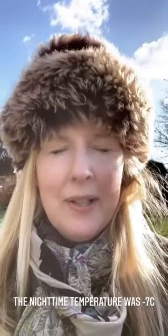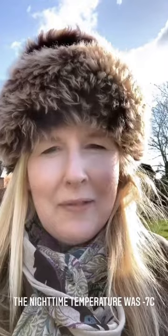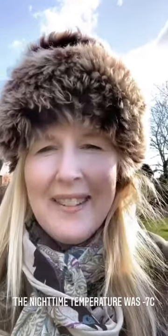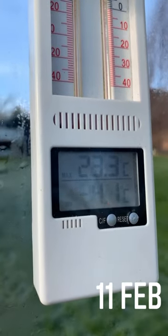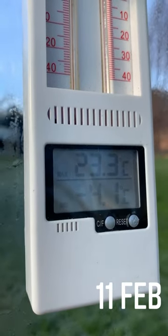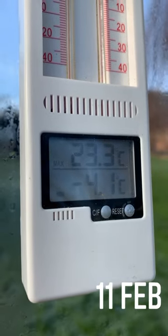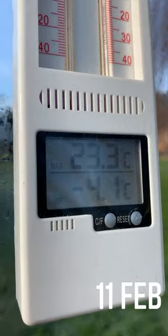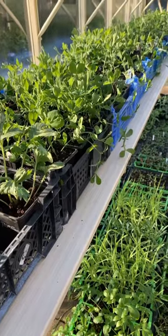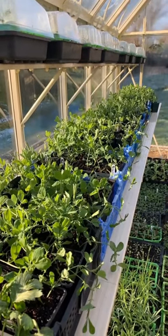That has been the coldest night for a long time — hopefully this cold snap is almost over. I've pulled the big guns out today. Just in case you're wondering, it was minus 4.1 in the greenhouse, so by keeping the greenhouse shut — because it's a big one — it traps the heat and stops it getting quite as cold as it would do outside. I thought you might like just a little bit of reassurance and a look around my greenhouse so you can compare it to yours.